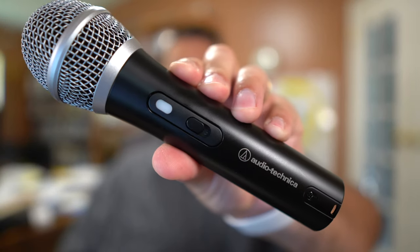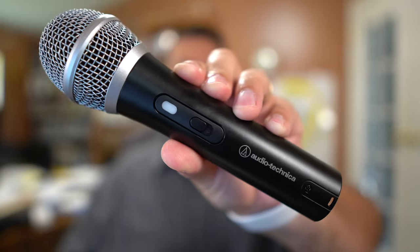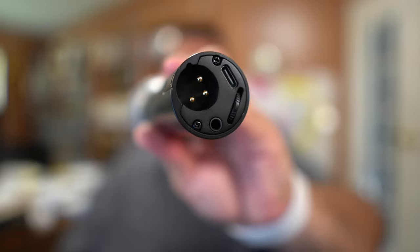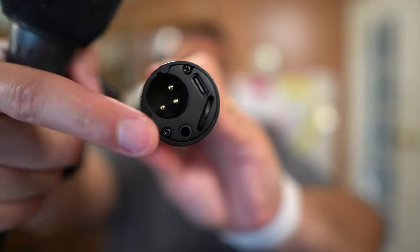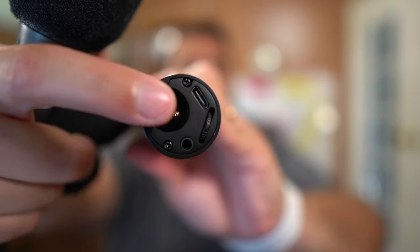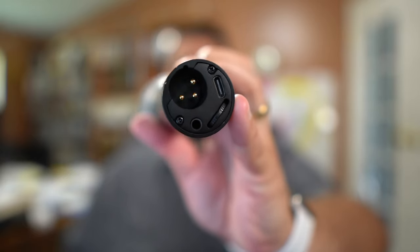The microphone I recommend for everyone just starting out in podcasting, or if you want a good microphone for travel, is this one right here — the Audio-Technica ATR 2100x. I love this microphone for multiple reasons. First, it's both a USB and XLR microphone. That's a USB-C jack right there, meaning you can connect this directly to an iPad or a computer and record with just this microphone — no audio interface needed.